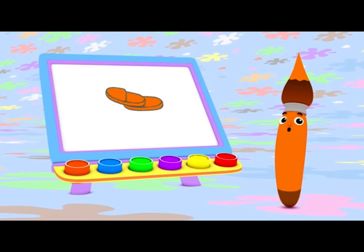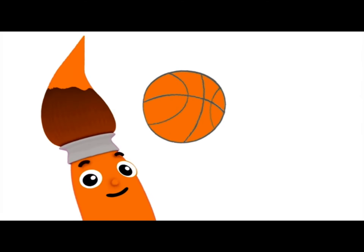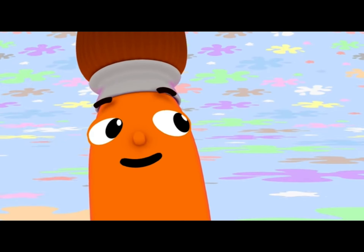You know what else you can paint with the color orange? A basketball! That's one bouncy basketball!